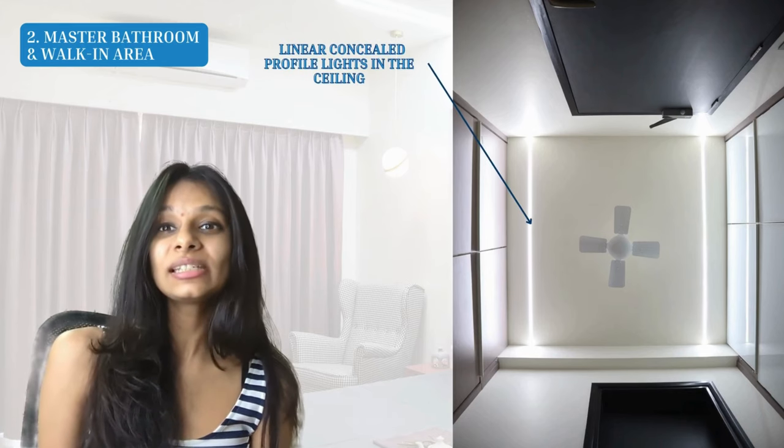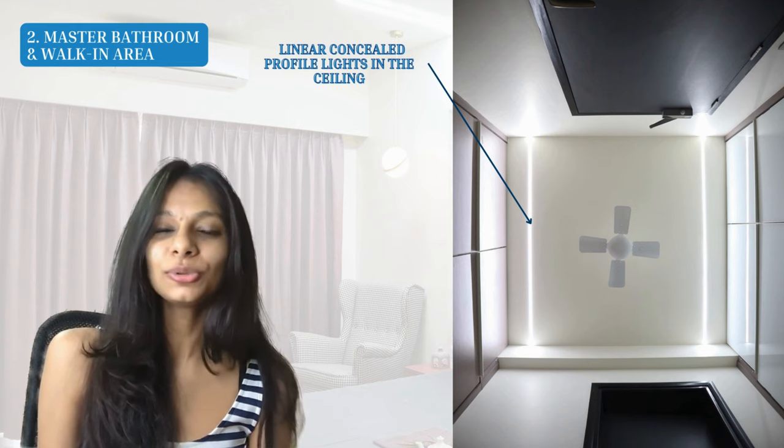For the ceiling in the walk-in area, we gave the same off-white paint color and created linear concealed profile lights, which look incredibly sleek.